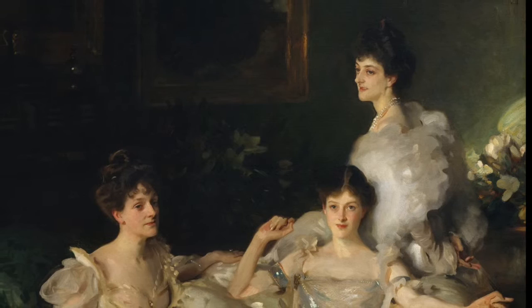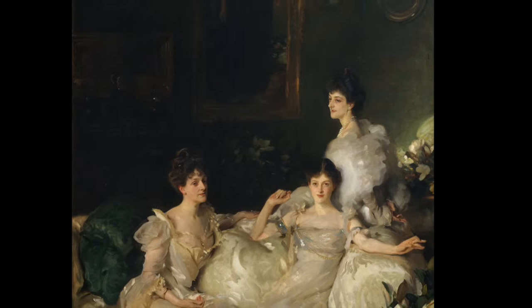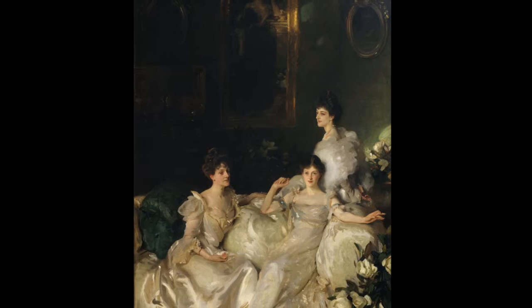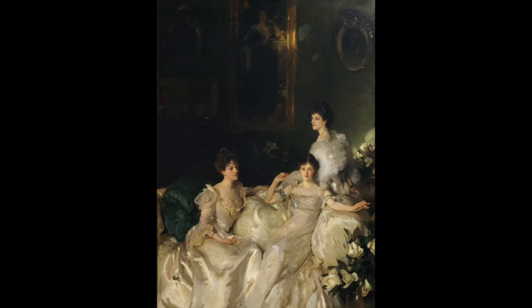The approximately 9 by 7 foot oil on canvas is an impressive symbol of status by size alone. The painting was commissioned for £2,000, the equivalent of almost $400,000 today. The portrait captures the elegant subjects draped in decadent finery while surrounded by their aristocratic luxury, positioned on a large brocade sofa in the drawing room of their family's residence in Belgrave Square. Every inch of this painting exemplifies the wealth and status of the times.